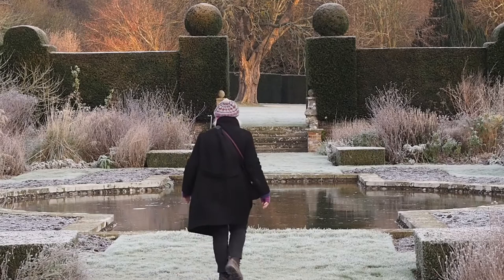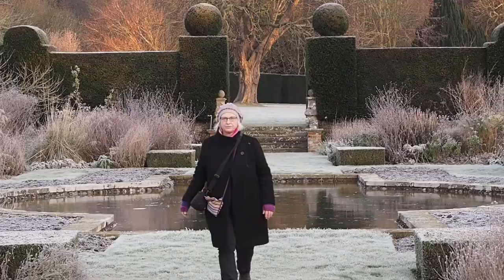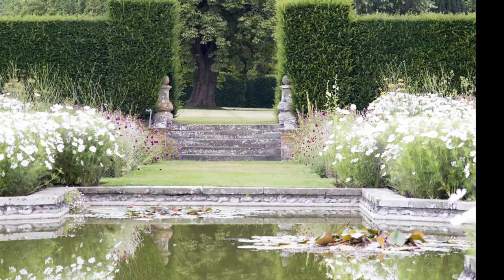It's Alexandra here from The Middle-sized Garden, bringing you tips, inspiration and ideas from real middle-sized gardens to yours. I got this tip from the multi award-winning photographer Clive Nichols, who also does garden photography workshops. I've been on one of them and there are links to it in the description below.